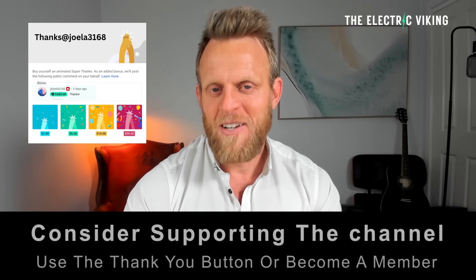Hello my friends, welcome to the channel. I'm Sam Evans — great to have you with us. You're watching The Electric Viking.